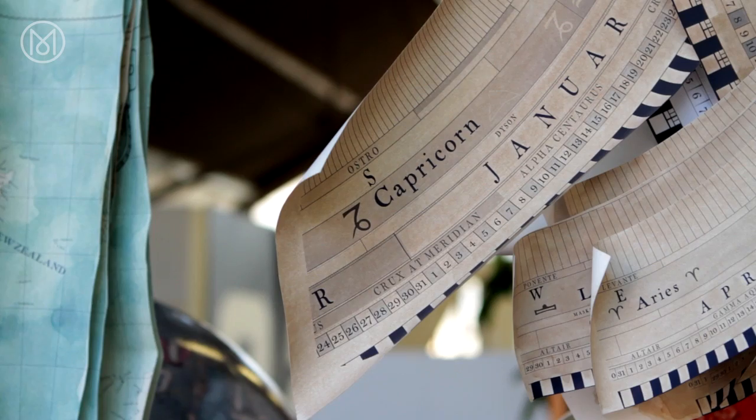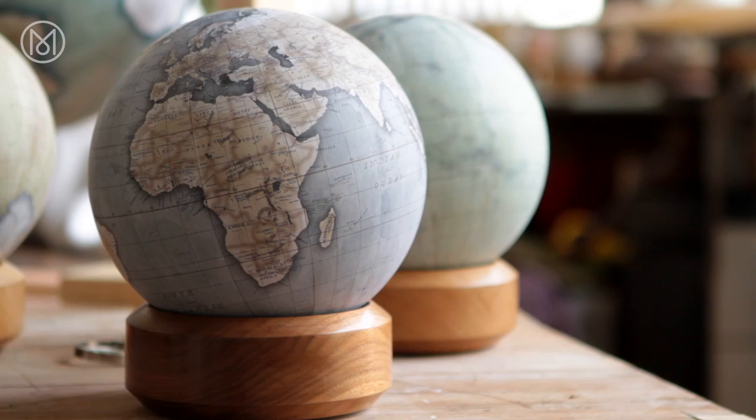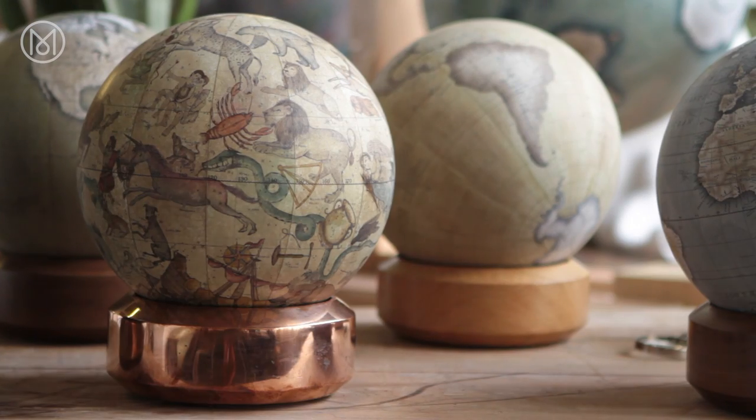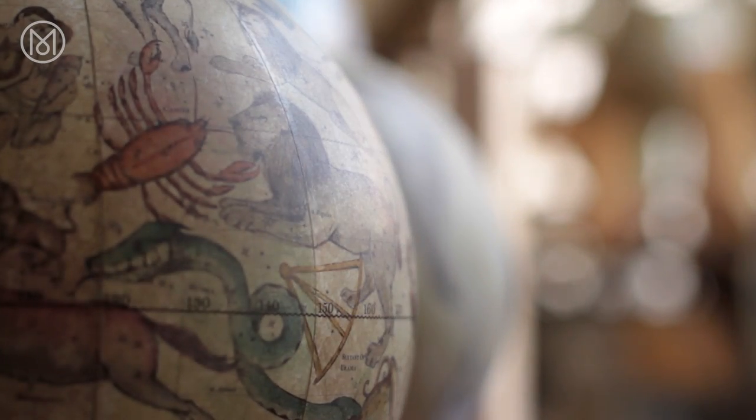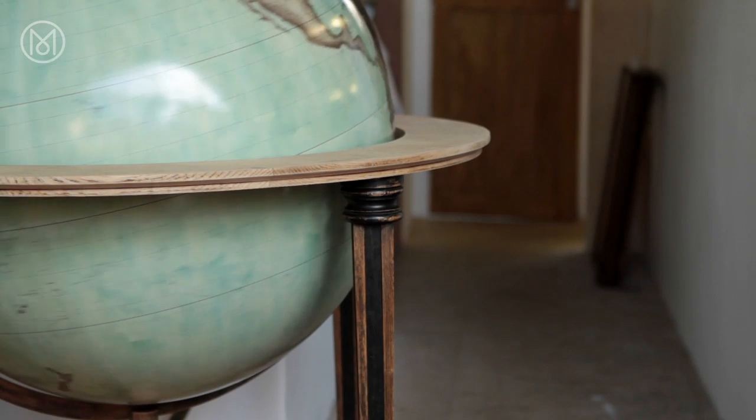There's no one you can ring up or there's no book you can read that tells you how to do it. I've had customers who literally have been searching for a globe for 30 years. We've developed now a range of globes from the desk globe up to our large Churchill globe which is 50 inches in diameter.